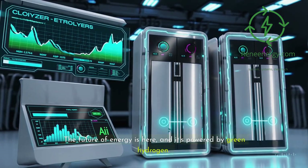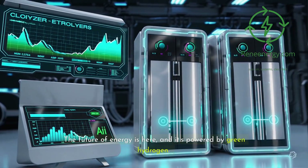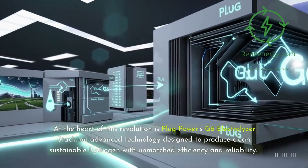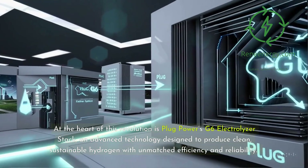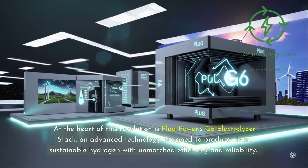The future of energy is here, and it's powered by green hydrogen. At the heart of this revolution is Plug Power's G6 electrolyzer stack, an advanced technology designed to produce clean, sustainable hydrogen with unmatched efficiency and reliability.